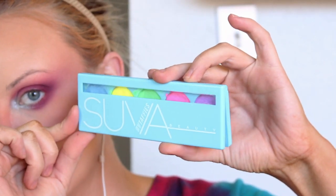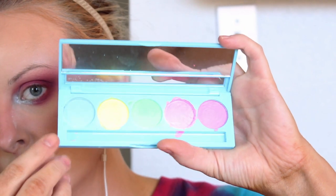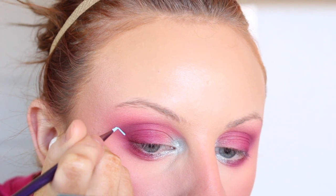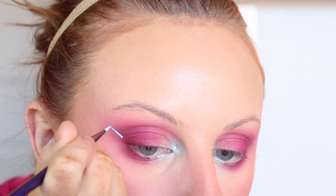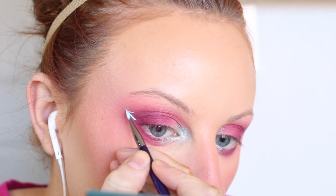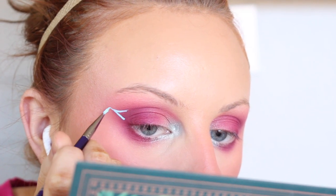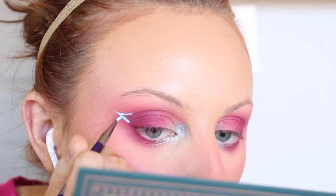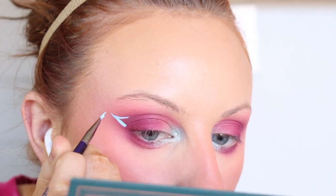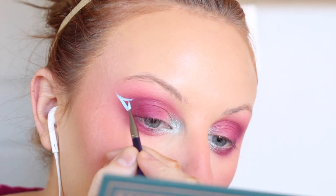Then I'm going into the Suva Beauty UV Taffies palette and I'm taking the blue, which I believe is called Mini Monster. Activating that with water and it's ready to go — very convenient. I'm using a liner brush from the craft store; I do prefer the Suva ones but I could not find mine. I'm drawing a floating graphic liner, so I'm not connecting it to the lash line — I'm kind of just drawing a V and then dragging this into the crease.